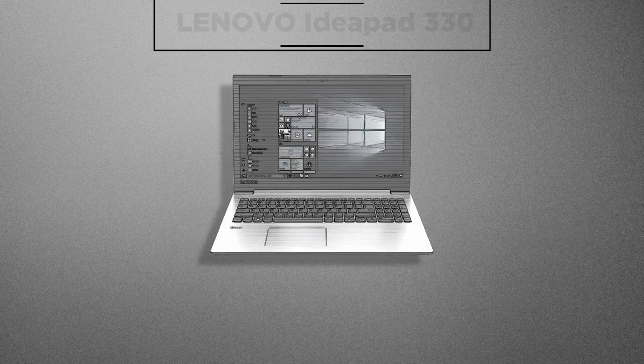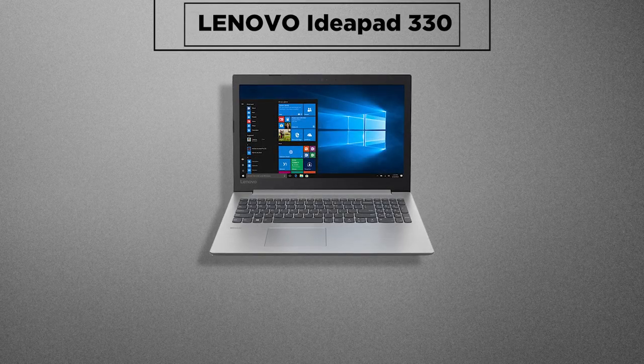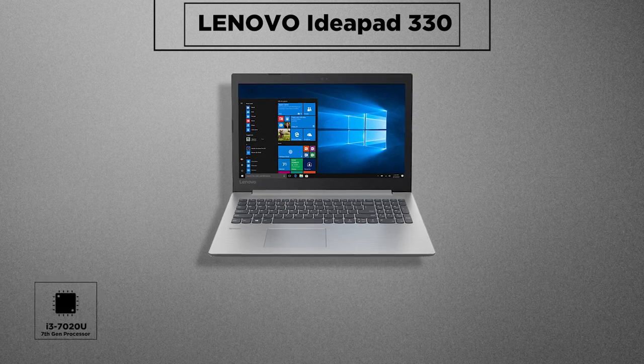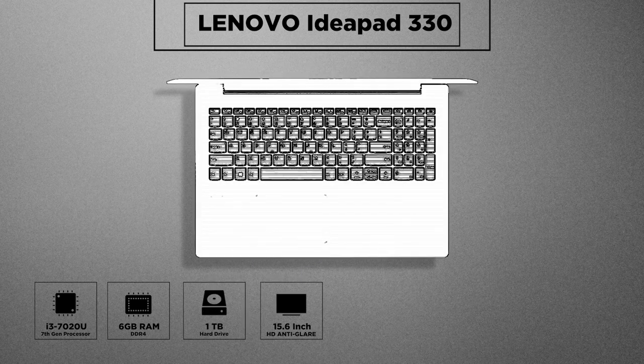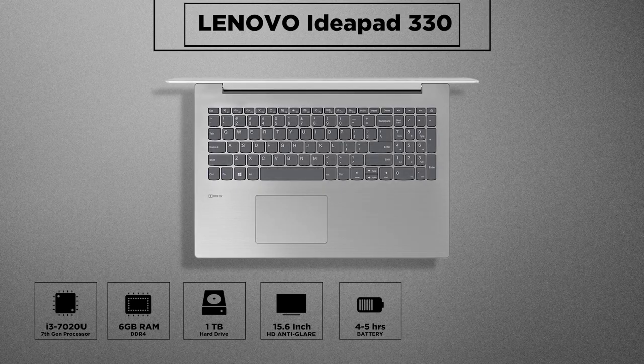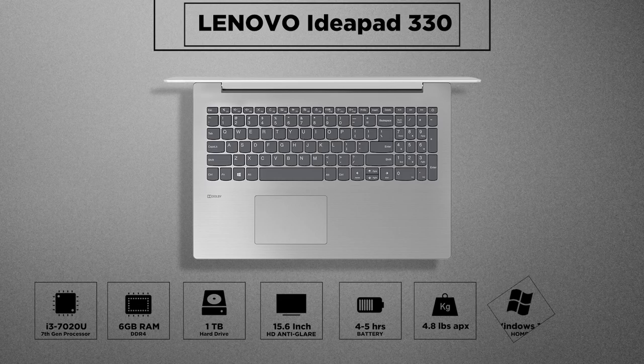Then we have this beautifully designed IdeaPad 330. The Lenovo IdeaPad comes with an i3-7020U processor, a reasonable 6GB DDR4 RAM, 1TB of hard drive, a 15.6-inch anti-glare HD screen, and up to 4 to 5 hours of battery life. This weight is quite low at around 4.8 pounds, and it comes loaded with Windows 10 Home and a DVD writer.